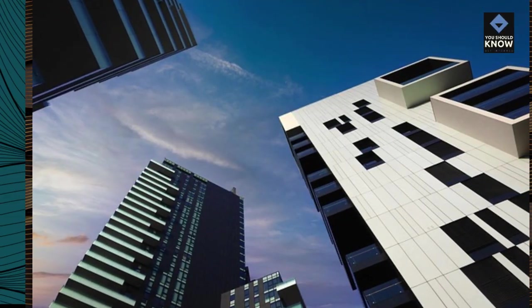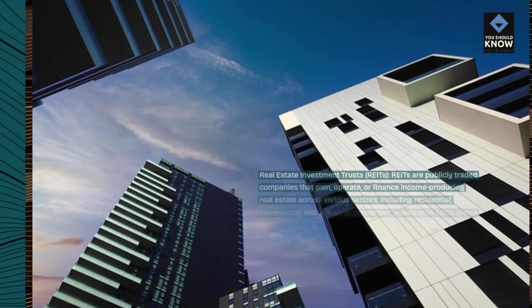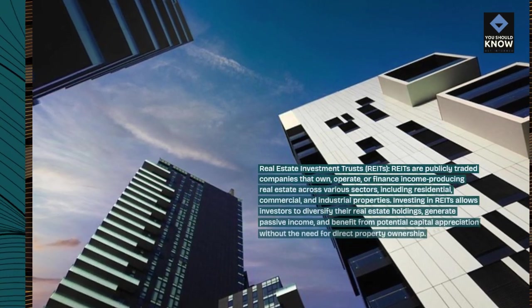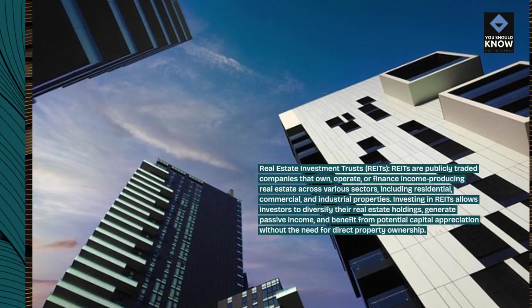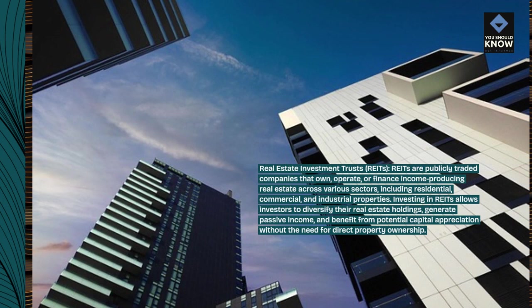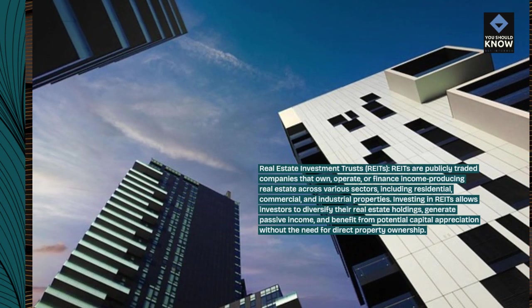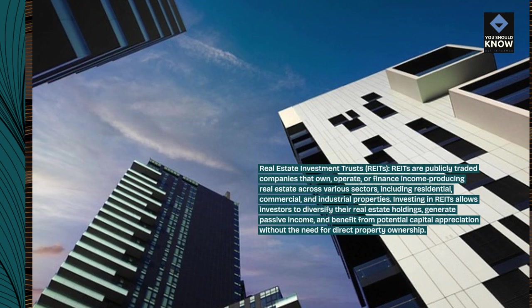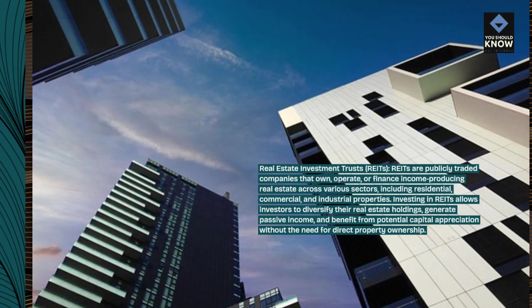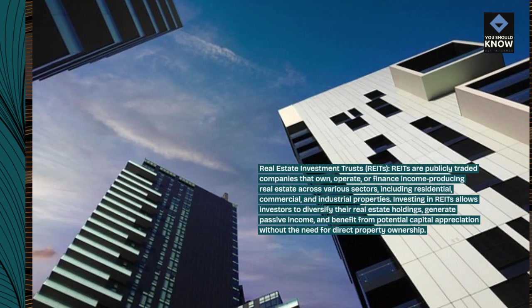Real Estate Investment Trusts. REITs are publicly traded companies that own, operate, or finance income-producing real estate across various sectors, including residential, commercial, and industrial properties. Investing in REITs allows investors to diversify their real estate holdings, generate passive income, and benefit from potential capital appreciation without the need for direct property ownership.